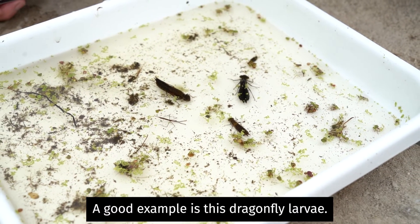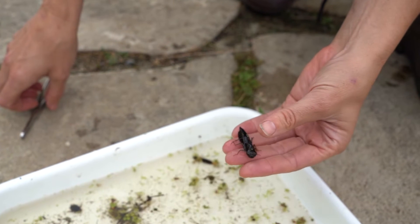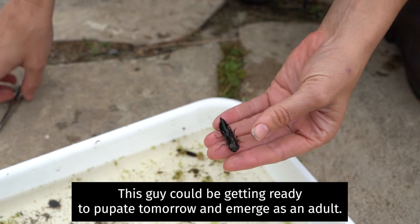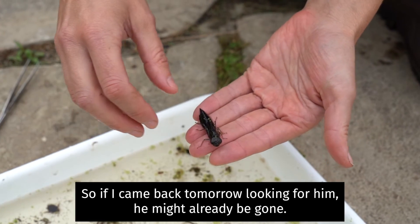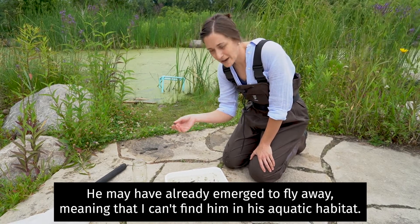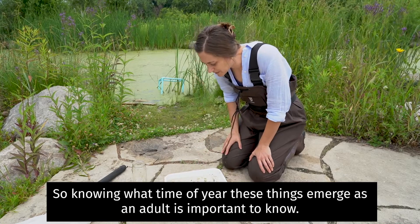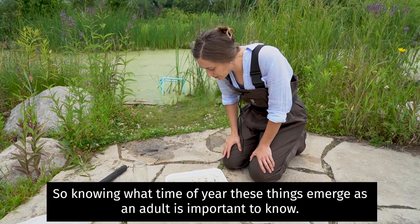A good example is this dragonfly larva — this is a large instar, possibly the final instar. This individual could be getting ready to pupate tomorrow and emerge as an adult. So if I came back tomorrow looking for it, it might already be gone — already emerged and flown away, meaning I can't find it in its aquatic habitat. So knowing what time of year these things emerge as adults is important to know.